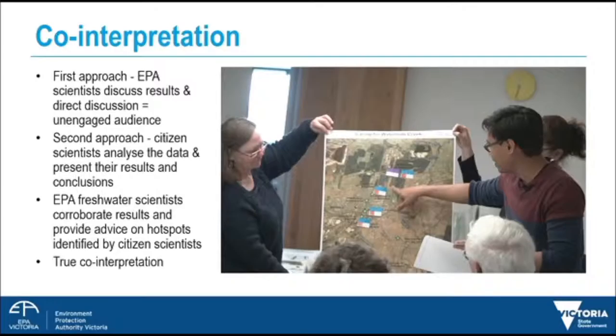Co-interpretation. By co-interpretation I mean EPA and citizen scientists interpreting and analysing the data collected. Our experience of co-interpretation in Waterhole Creek was a prime example that you don't always get things right the first time. We trialled our first co-interpretation session in June. That resulted in a one-sided interpretation where citizen scientists lacked the confidence to interpret data and contribute to the discussion. We had not understood whether the information we presented would be coherent to the group.